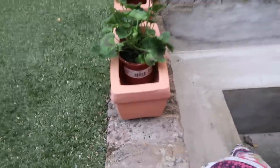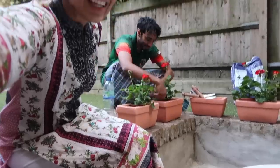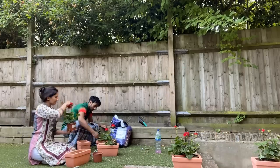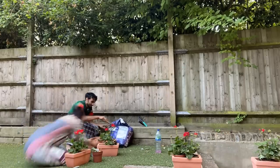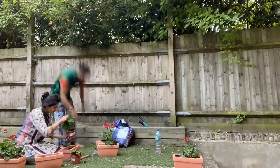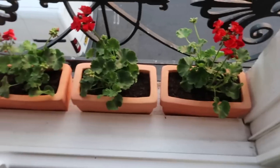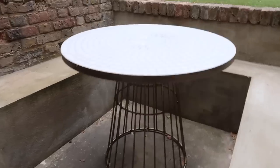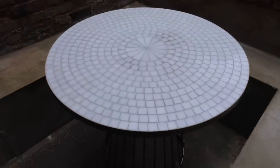A few hours later — Omar's helped me bring the pots down to the garden and I'm repotting them before they go on the balcony. They are planted! So pretty, I love them.